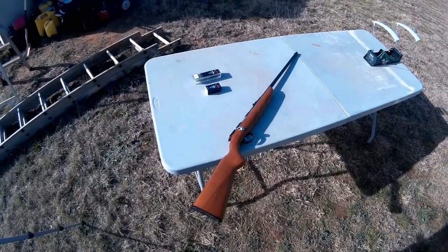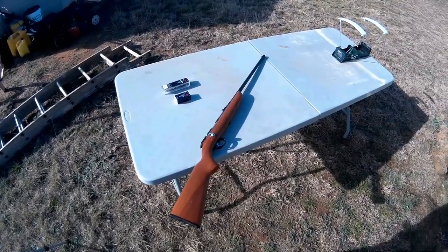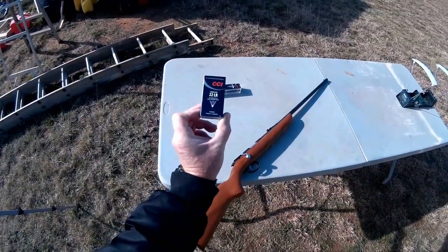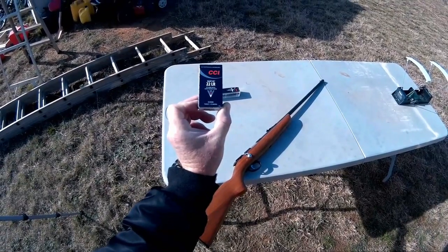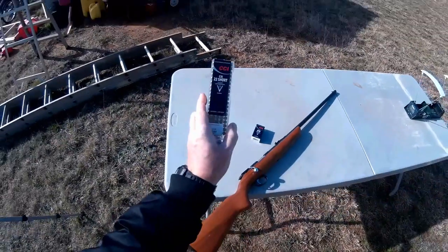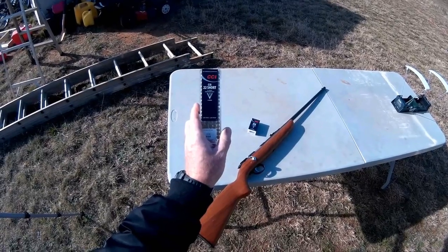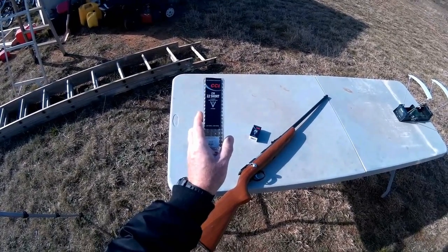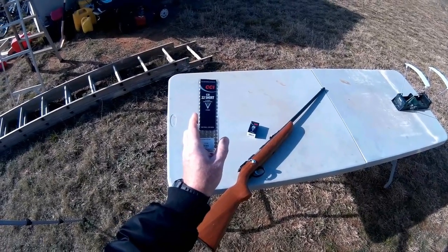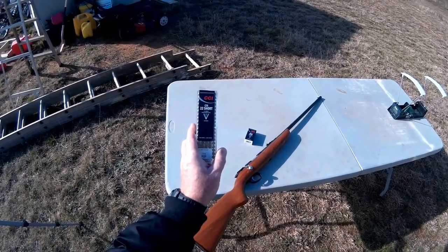General Explorer here again, and today I'm going to be answering a question that some people may be having. I'm going to be comparing the CCI 22 Quiet long rifle ammunition to the CCI 22 Short. Some people may be wondering which one is quieter, which one has more kill power, and we're going to be comparing these two today to see which one is actually the better choice in survival ammunition for stealth.